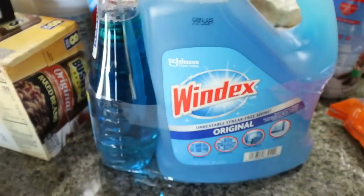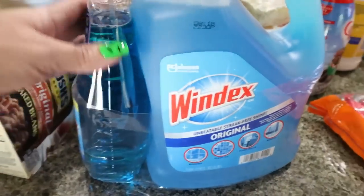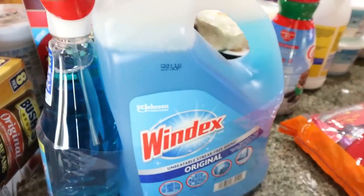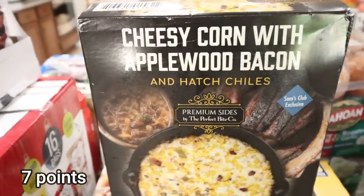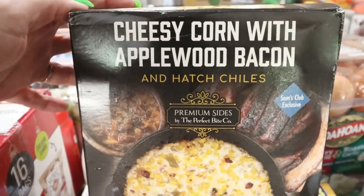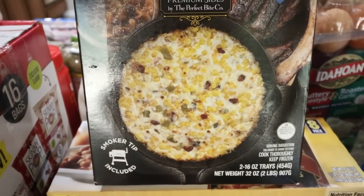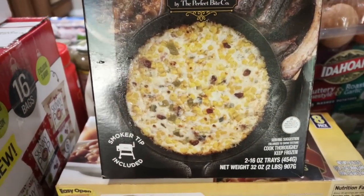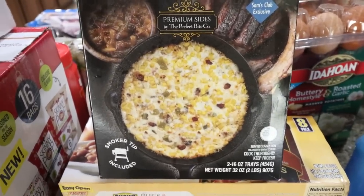I grabbed Windex because we go through a lot — it comes with the sprayer and a big gallon refill, which is a much more affordable option. I spotted this in the frozen section: it's cheesy corn with applewood bacon and hatch chili — a dip. I thought it would be really good with the chips for our Halloween get-together, and you can also use it as a side. It was on sale for $5.